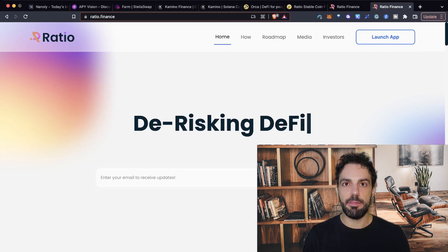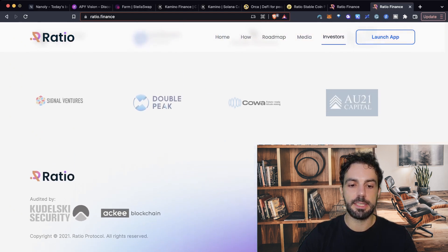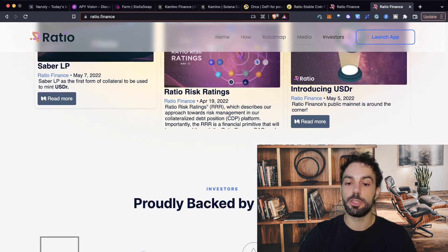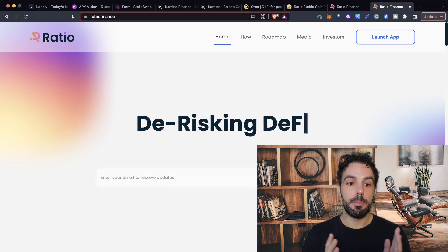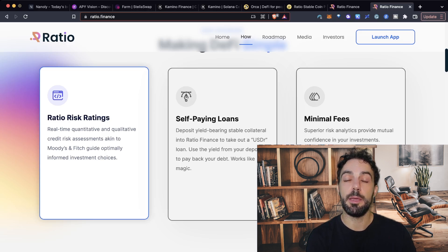This is the Ratio Finance website, and the first thing I want to show you is that it looks legit — meaning other people have done due diligence on it. As you can see, it is backed by some of the greatest investors in the industry like Alameda Research, Solana, and everyone really working in the Solana ecosystem. So the first question is whether Ratio Finance is legit or not — and the answer, at least in my opinion, is yes; someone has done due diligence. But what are they offering? The reason I'm sharing this protocol is due to this feature: something I've been thinking about for a while — that we really need a risk ratio tool in our DeFi ecosystem. And finally, we are starting to see protocols implementing this.